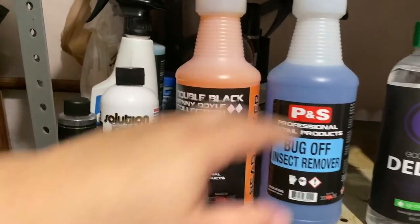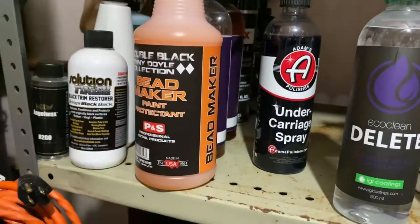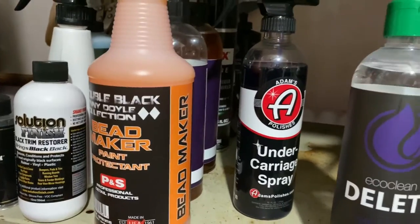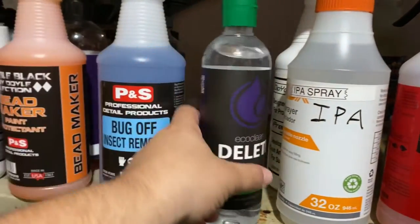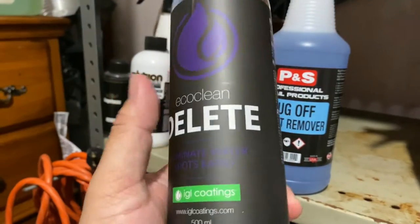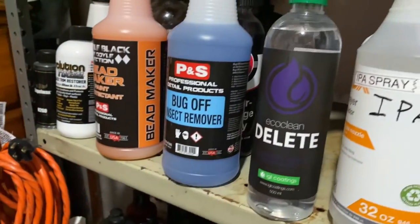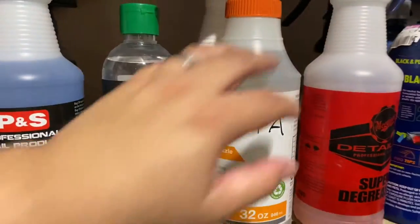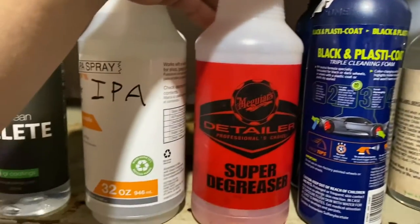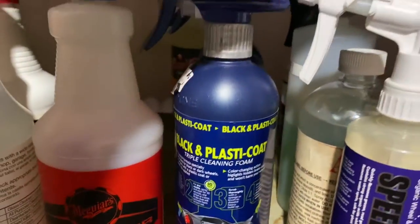This is P&S Bug Off — now that we're in bug season, this thing just destroys bugs. Spray and rinse and they're gone. Undercarriage spray here — similar to the Chemical Guys one, for undercarriages to get those black plastics looking good. Here we have IGL Delete — basically an acid cleaner, very good for water spots on glass and paint, but on glass you have to be very delicate and quick. IPA spray — alcohol mixed with water. Super degreaser, and on my cart I also carry Super Clean.